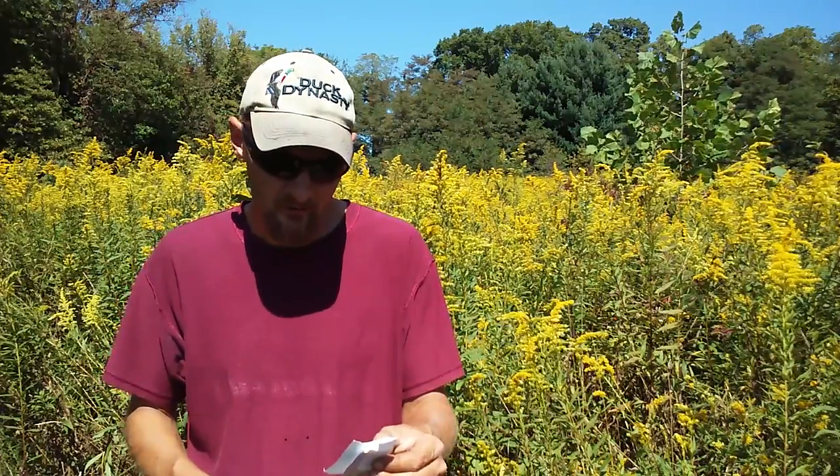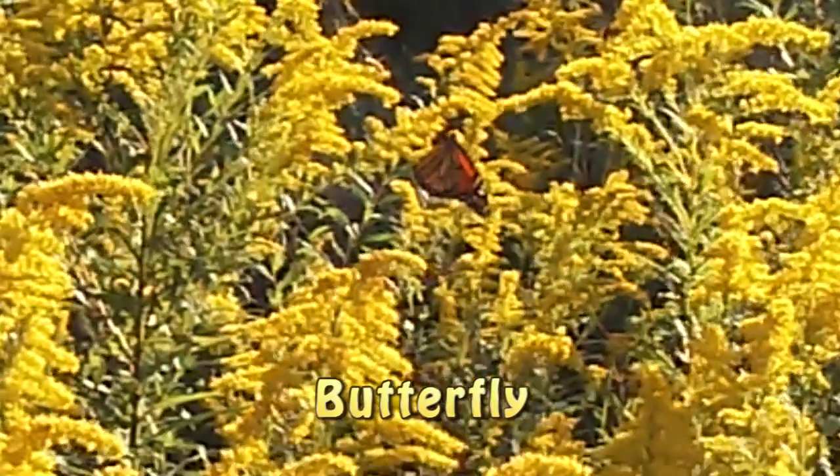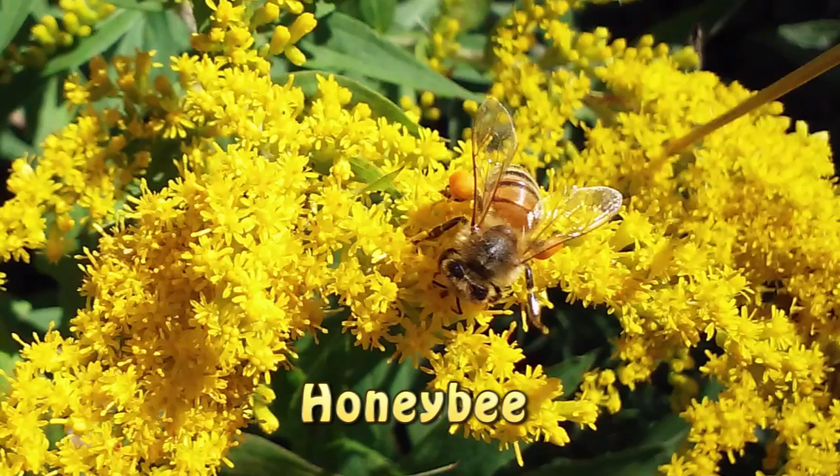And then your pollinators — you're going to have bumblebees, butterflies, and of course the honeybees. I'm also seeing some solitary bees going around working this, so it's just amazing all the things this plant supports.